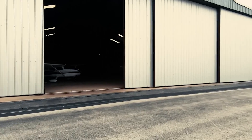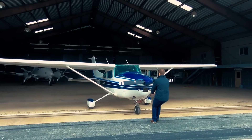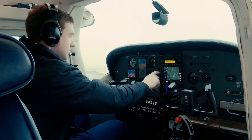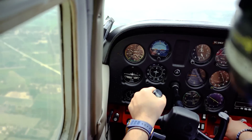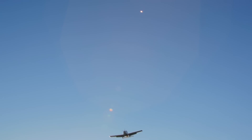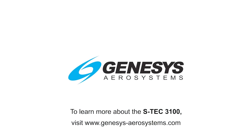Your plane is a valuable tool. With the Genesis Aerosystems S-TEC 3100 digital autopilot, you can rest assured you will arrive safely to your destination. The 3100 is the industry's most advanced autopilot for single and twin engine aircraft, providing exceptional workload reduction and safety-enhancing capabilities such as straight and level mode and speed protection. To learn more, visit their website today.